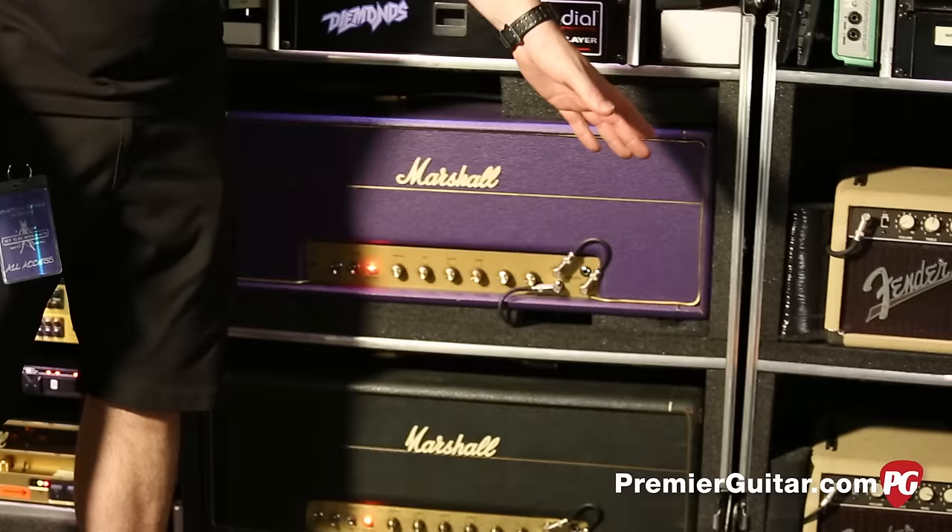Right behind us — very familiar again — the Gallien-Krueger stack. These are still the 2001RBs that we've been using for quite a while now. Great amps, they're so solid, they sound great. The pedals in the rack here are spares — I have it set up so if anything were to happen with the pedal board, I can dial them in and do his effects from the side of the stage if I need to.